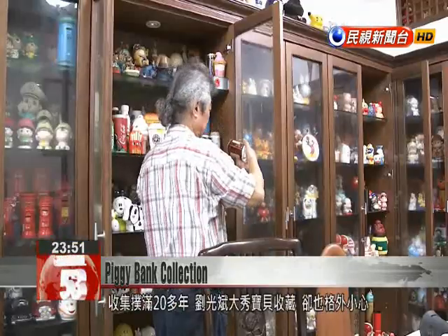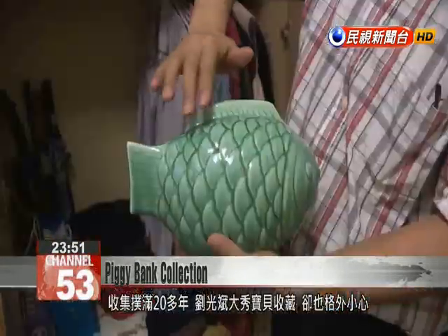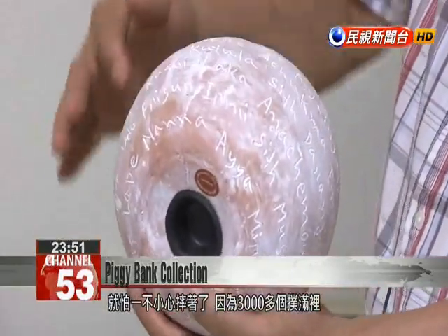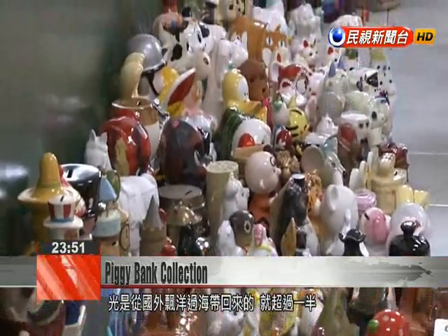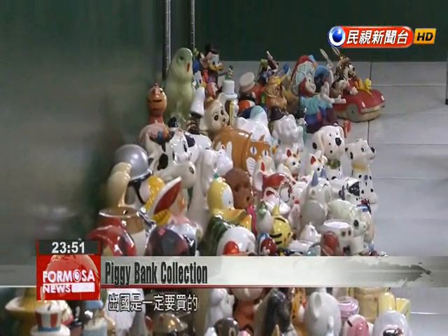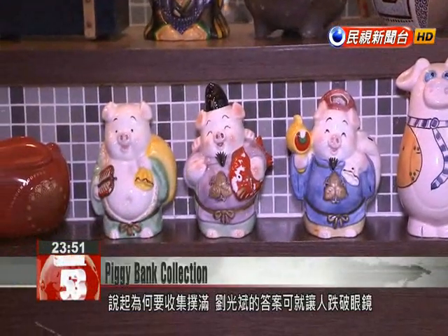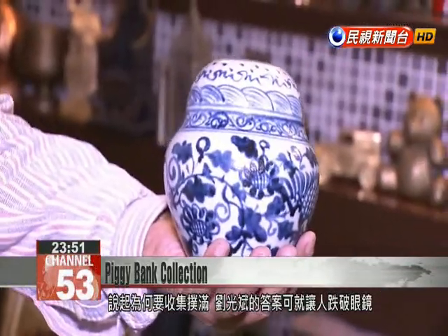Liu has been collecting piggy banks for 20 years. As he shows us his collection, he's very careful. Half of the more than 3,000 piggy banks he has came from overseas. He definitely buys them when he travels abroad, usually making five or six overseas trips for work each year. Asked why he is drawn to collecting piggy banks, Liu's answer may surprise you.